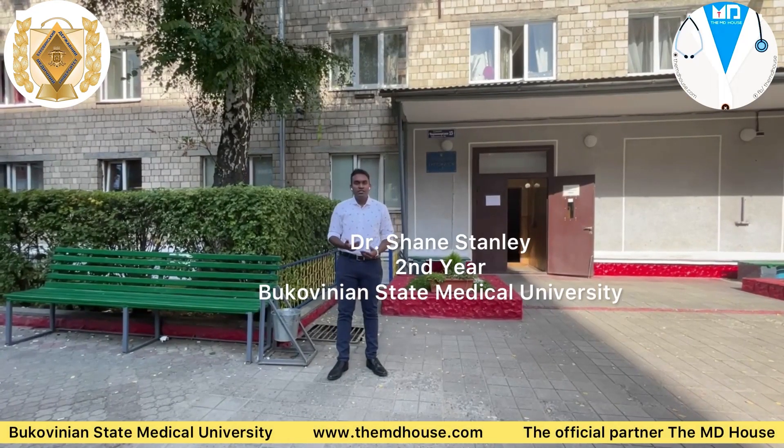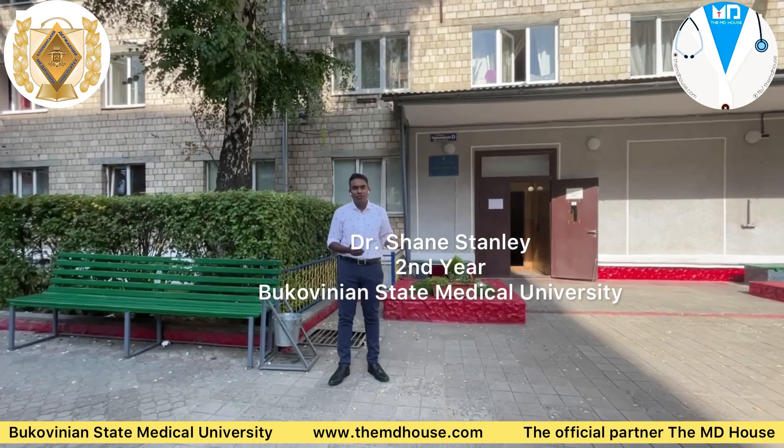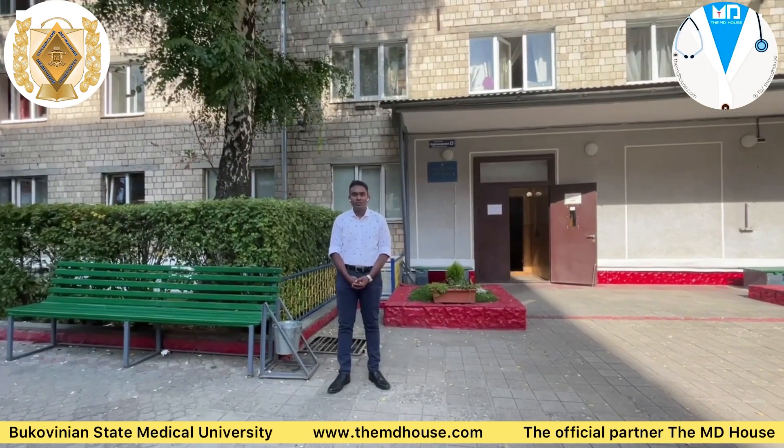Greetings 101, I hope you're having a nice day. I'm Shane Stanley from second year and I'm going to introduce you to our hostel, that is hostel number 3.